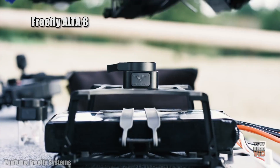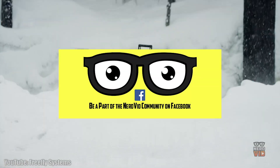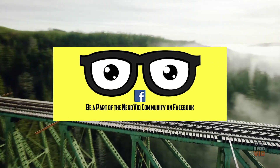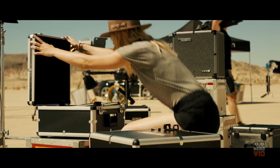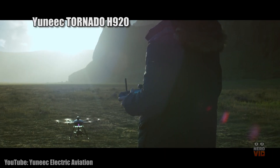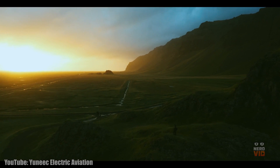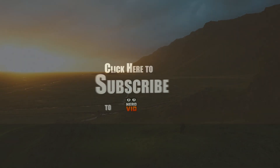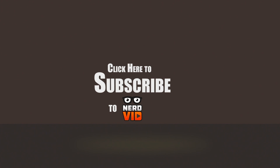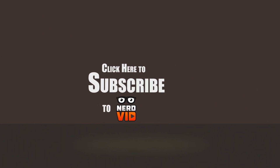We hope you've enjoyed our video showcasing 10 of the best professional drones. If you did, please press that like button as we appreciate it and it helps us immensely. We often ask our audience for suggestions to compile these lists, so if you'd like to contribute, please follow NerdVid on Facebook. Thanks for watching and have a great day. We'll see you next time.